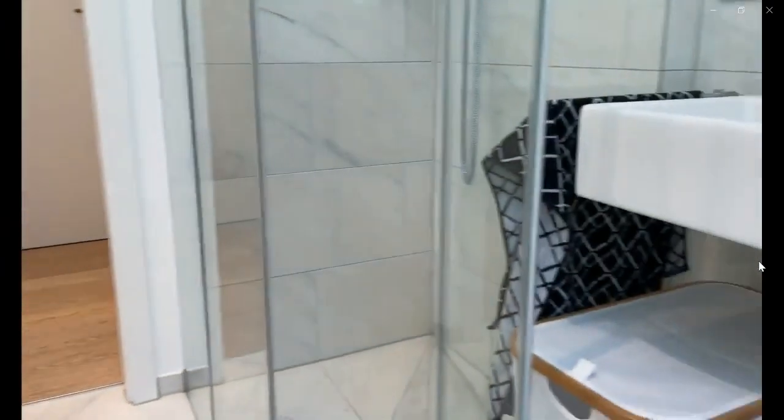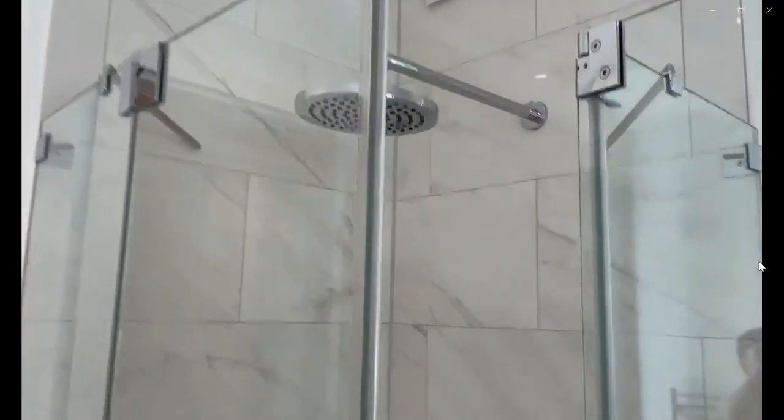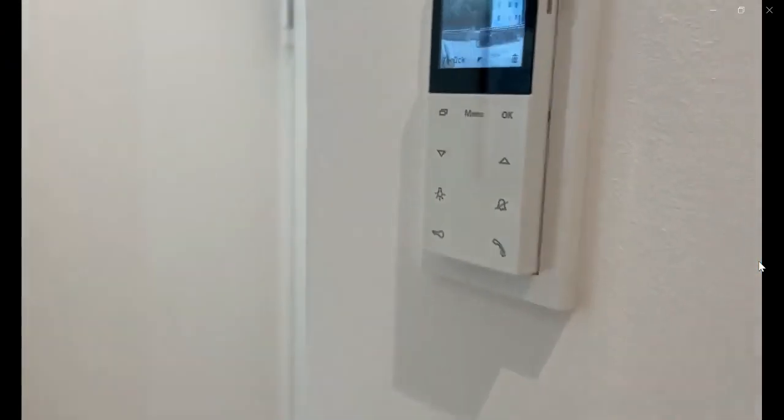Over here would be the bathroom area of this house with some storage space in the bottom for the laundry basket, and the shower over here with a rain shower mode as well as a hose. This would be the look of the bathroom. Now we're going to go — this is the intercom in order for you to open.